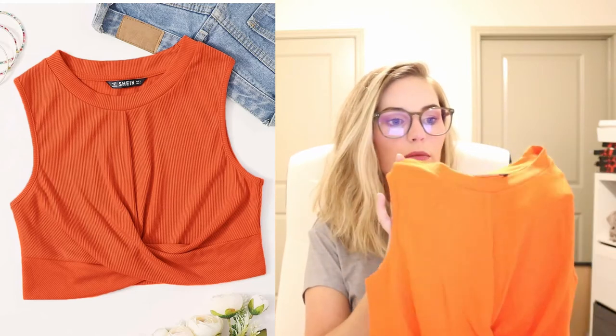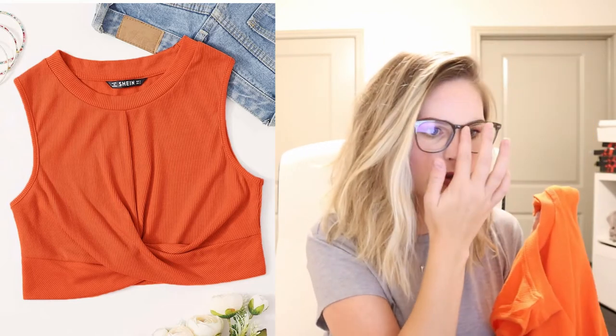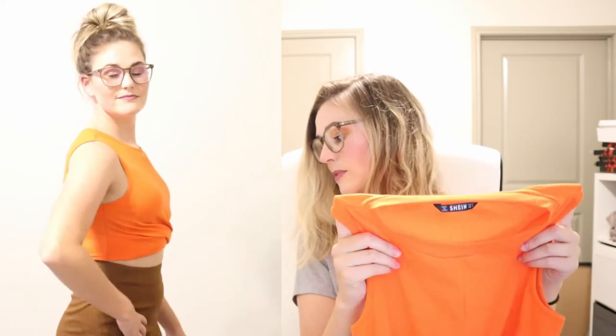Next is the Shein Twist Hem Rib Knit Crop Top, originally $6 — I think it's on sale for $3 now, I got it for $2.76. It's a bright orange color with a knot in the front. I believe I wore this with a skirt from my Trunk Club. This is the same nice rib material as the green dress. This one feels super soft. I love the knot in the front — super cute. I bought this bright orange to get out of my comfort zone and away from black, white, and gray. Pair it with anything — I love this.